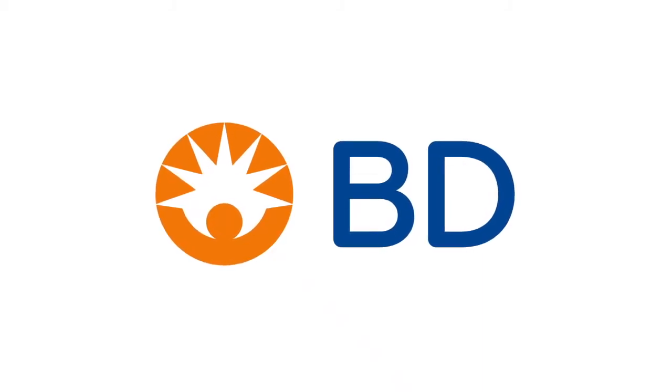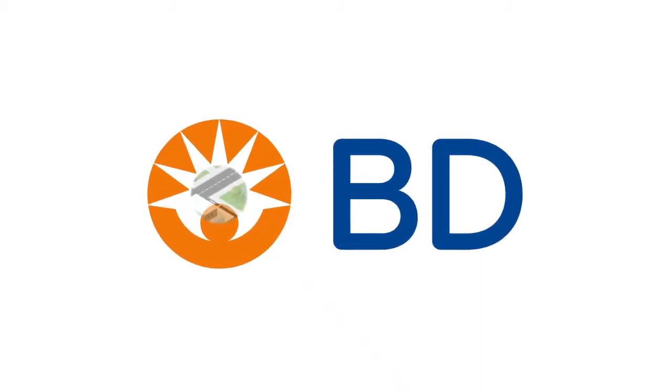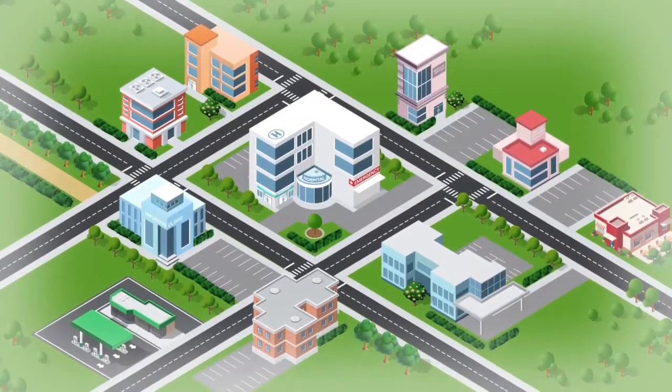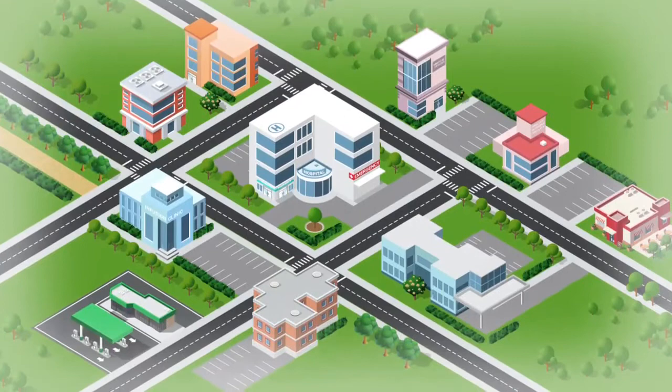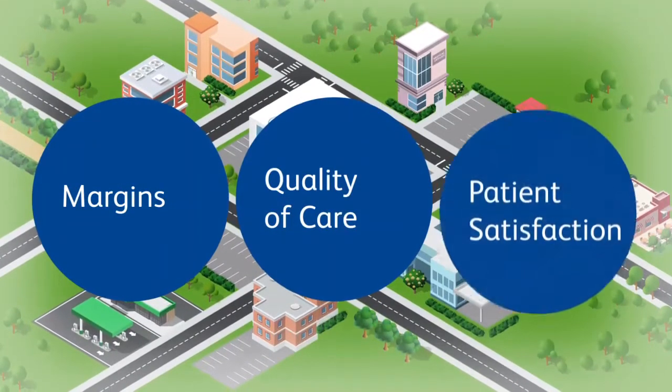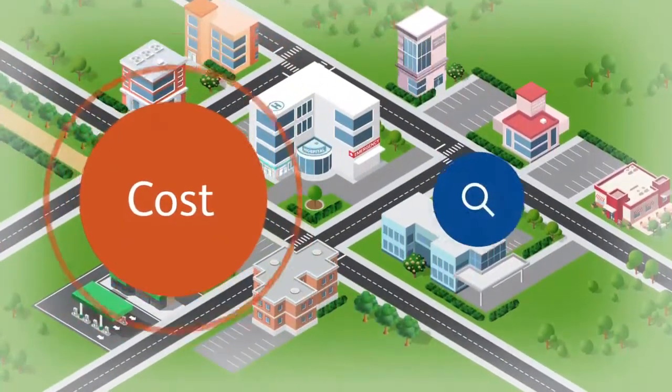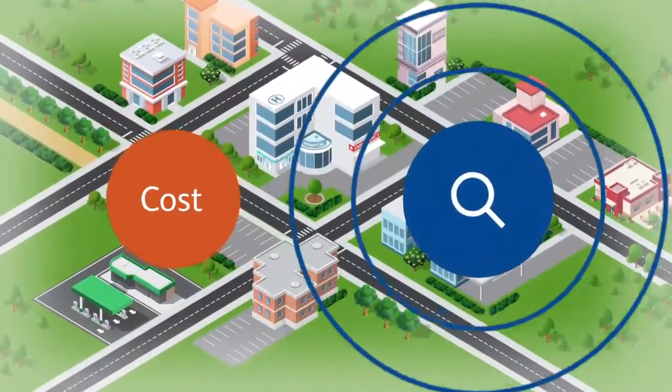At BD, we know you need to manage costs without sacrificing safety across your healthcare system. With supplies being your leading expense after your labor costs, it impacts your margins, quality of care, and patient satisfaction. But how can you reduce supply costs across your enterprise when you don't have visibility to supply usage at the point of care?